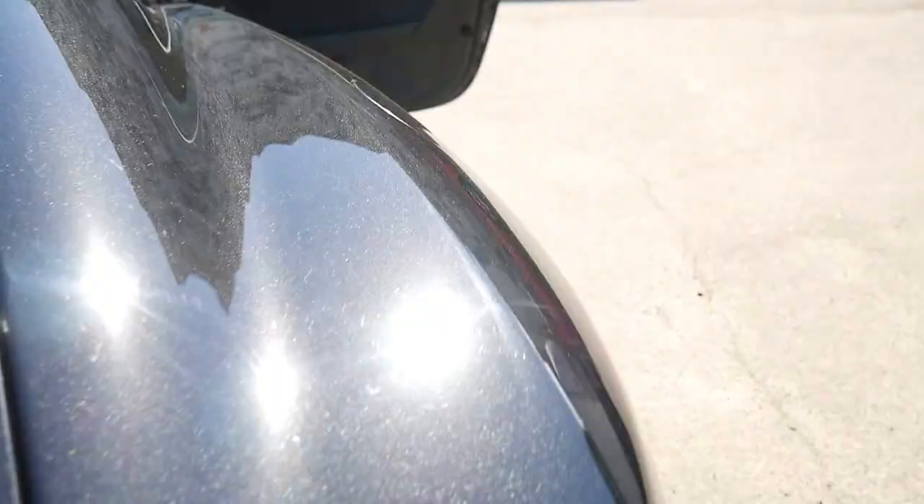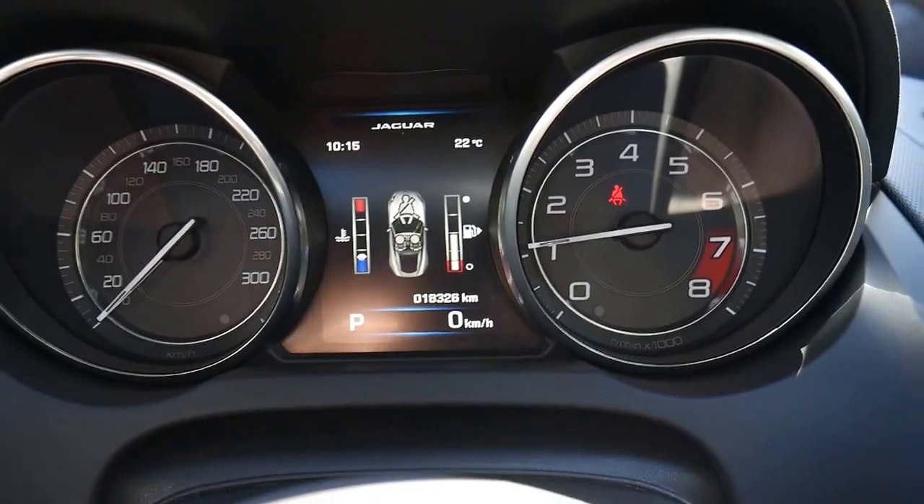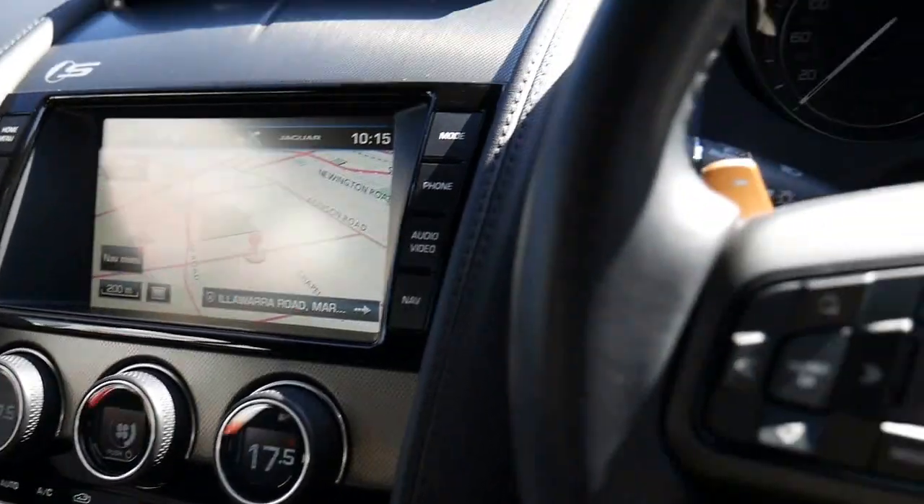From a resale point of view this is a very very good car, because obviously it was $70,000 more than our asking price when it was new as a demonstrator. And isn't that just beautiful — it really does feel like a James Bond vehicle, this thing.